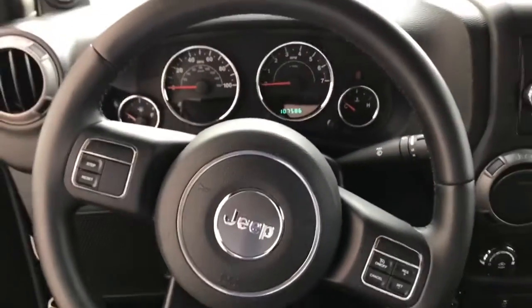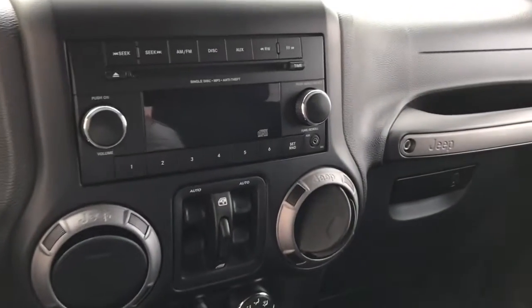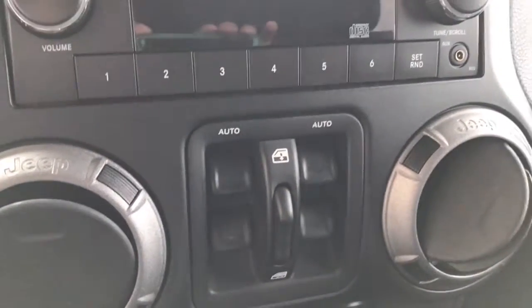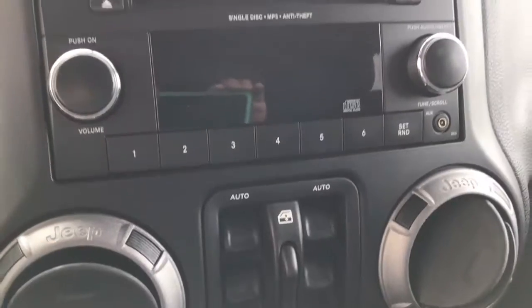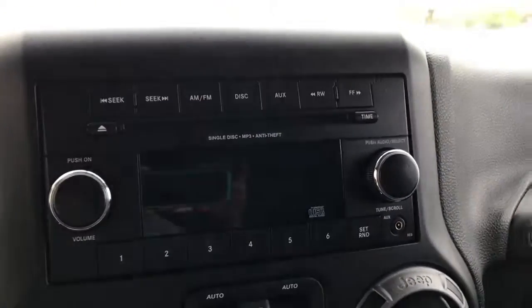107,000 miles on it. This is the cleanest Jeep Wrangler Unlimited I have ever been in with these kind of miles. Air conditioning, auto up and down window for the driver and passenger, auxiliary port, CD player.